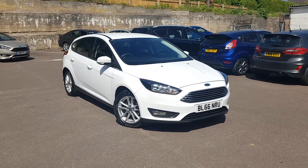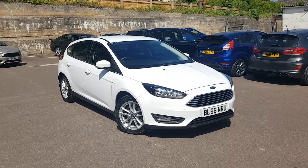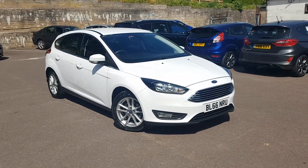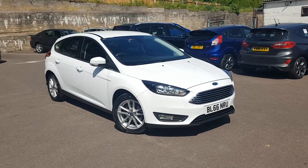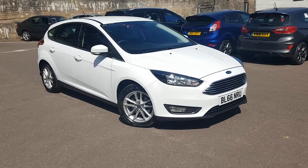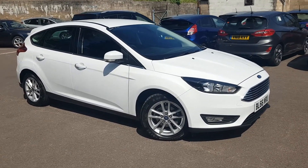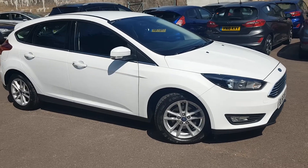Hello again, Josh here from Ilesford in Malvern, here to show you this absolutely stunning Ford Focus Z-Tec. This car has the 1 litre 100 PS engine, on a 66 plate with just 13,060 miles on the clock. It is finished in the stunning frozen white with lovely 16 inch alloys to finish it off.